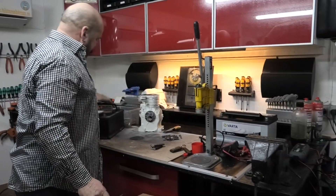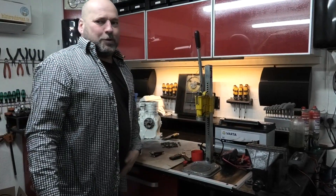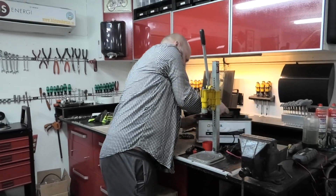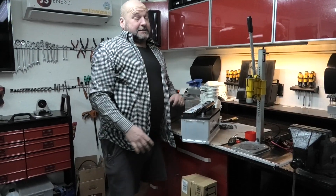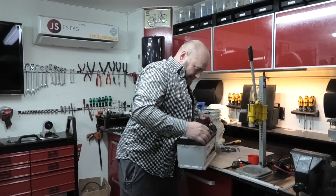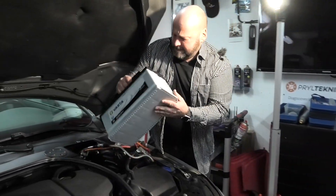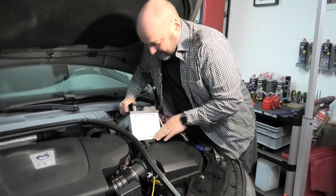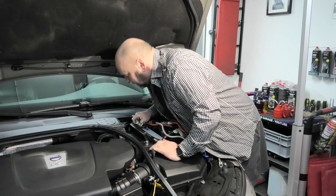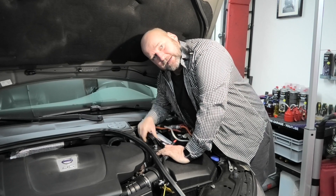Här har vi det nya batteriet. Du får stänga av nu när jag ska lyfta det — för jag kommer att låta som en brunstig älg. Det är tungt. Mitt problem är givetvis inte att jag inte är stark — problemet är att jag har inflammation i min axel. Nu ska vi ha ner den. Kolla starka älskar! Nu ramlade den killen ner där under — spänn-killen. Den glömde jag att ta upp. Det var ju inte så bra.